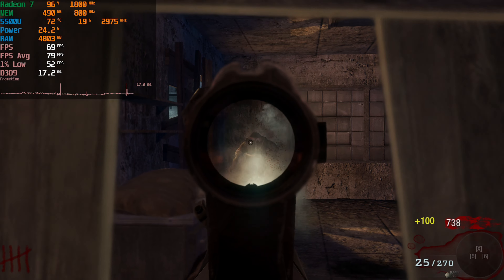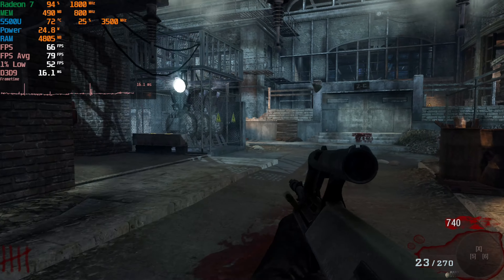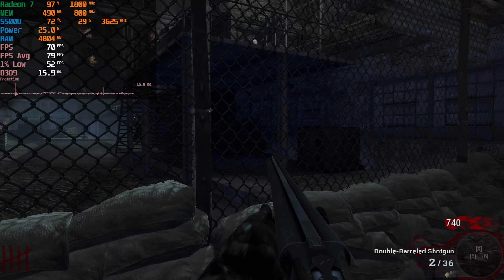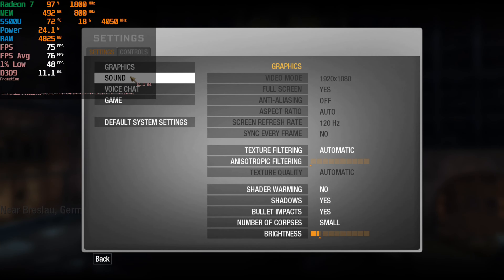Hey there guys, we're taking a look at Black Ops Zombies running on the AMD Ryzen 5 5500U. The game is currently running at 1080p with the default settings which you see on screen right now.